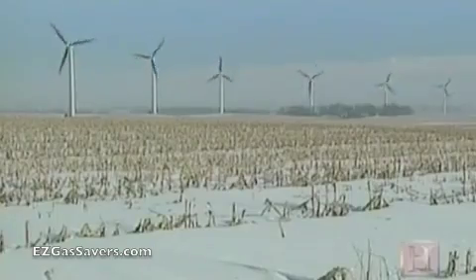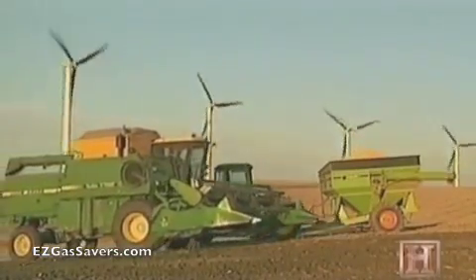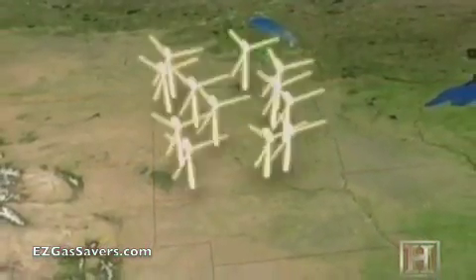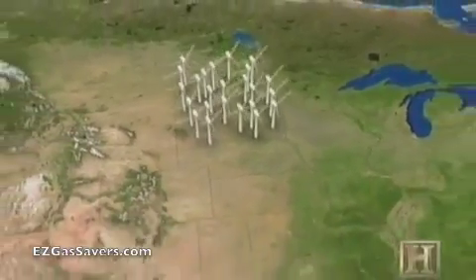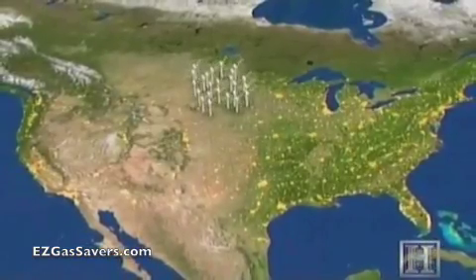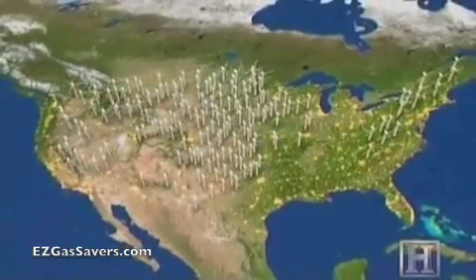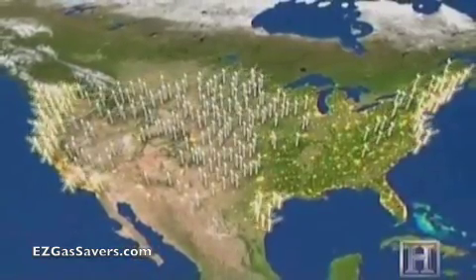From New York to North Dakota, American farmlands and badlands are turning into windswept power plants. The United States has some of the best wind resources in the world. North and South Dakota theoretically have enough wind to power the whole country — the challenge is tapping that and transmission and distribution. Whether you look at the center of the country or the coastlines, the wind resources are tremendous.